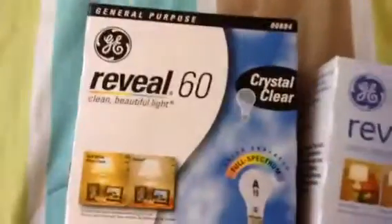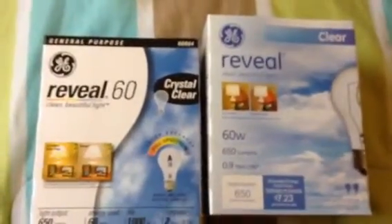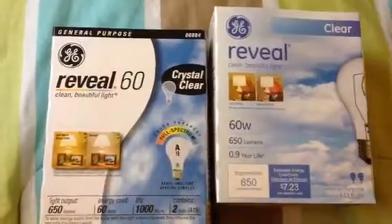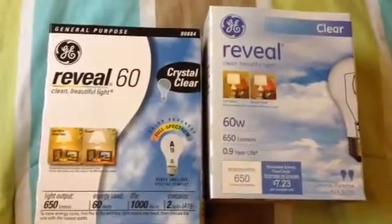I got this one and another one — it's the same bulb but different packaging. I just wanted to try both just in case one is better than the other, so next time I know which one to get. Even though it's pretty much the same exact thing. Maybe they improved on one, or it might just be a package change.